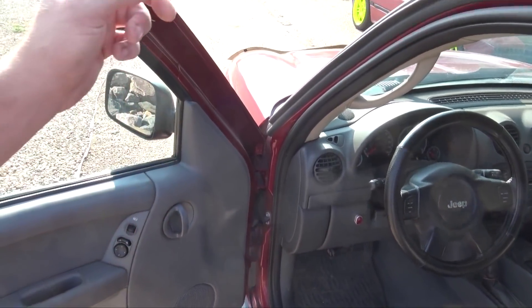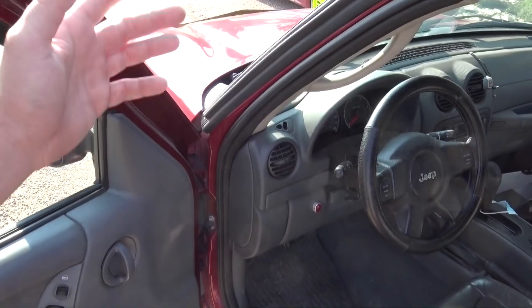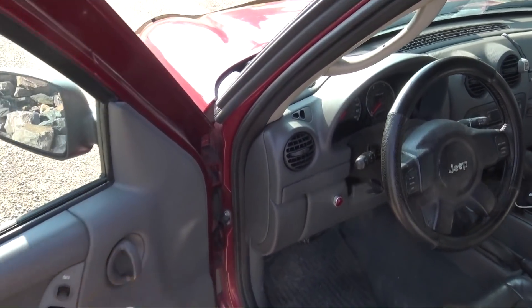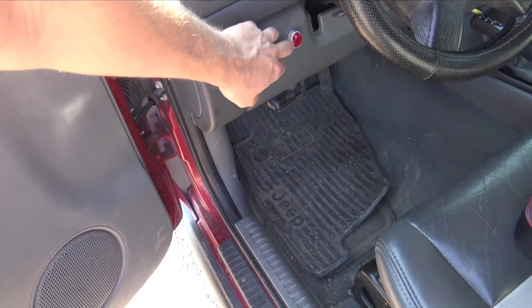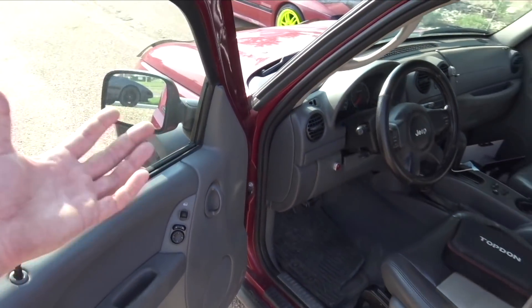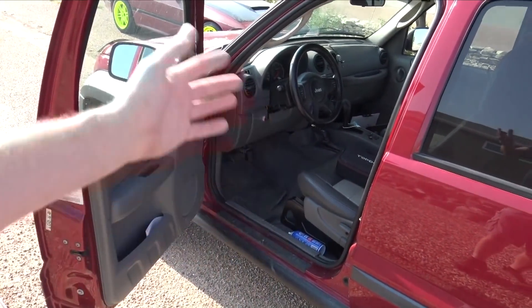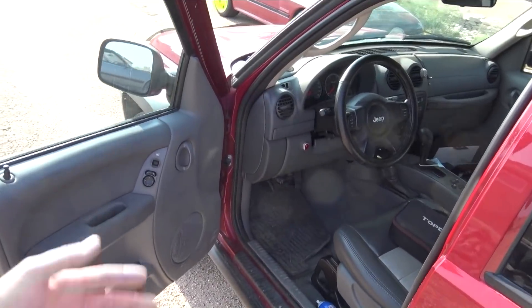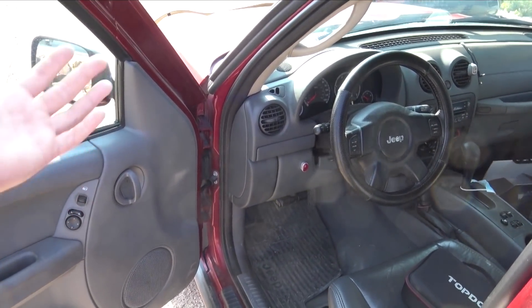I cracked the bleeder screw on the fuel filter housing and it seemed like it had air in it. A lot of people do this with Libertys — I had them put in an auxiliary flow-through fuel pump, and it didn't really change anything. But I drove it home yesterday and nothing happened. It ran great, took it up to 100 miles an hour, no issues. It just runs great.